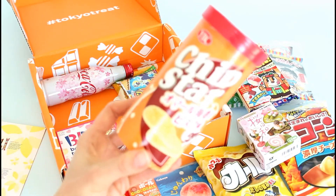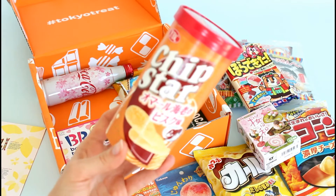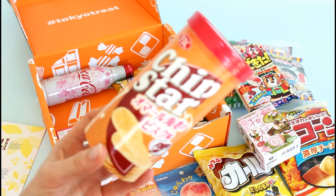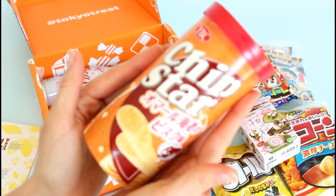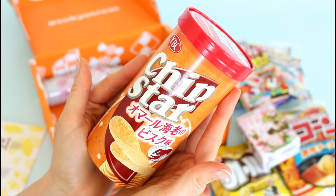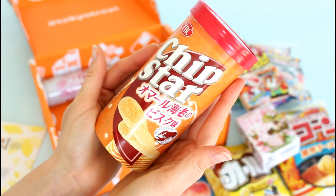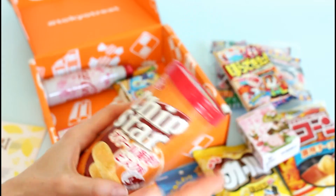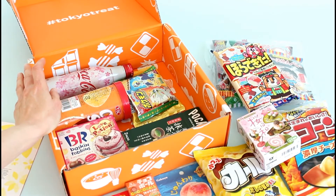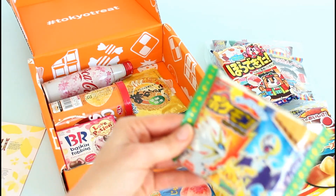These look like Pringles. I love Japanese treats that are kind of a Japanese take on our snacks. They are, but they're just lobster bisque flavor, so I'm not loving that. I find that with a lot of their chips and crunchy snacks, they're fish flavored — whether it's shrimp or whatever — not my favorite.